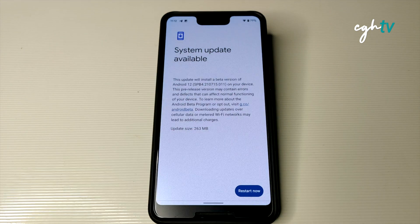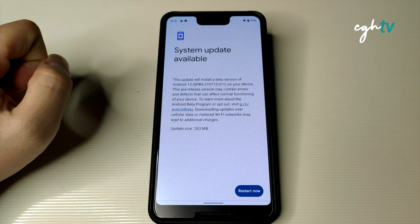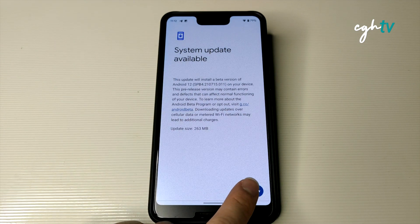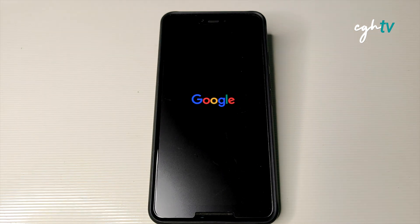We're done — let's do the restart. These pre-release versions may contain errors and defects that can affect normal functioning of the device. Let's get restarted. Fingers crossed — hope everything will be fine on the Pixel 3 XL. The usual boot animation, no changes there.